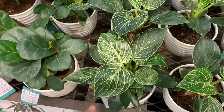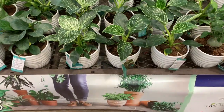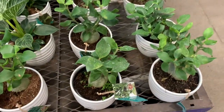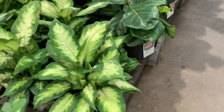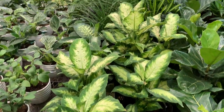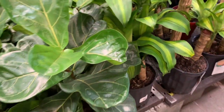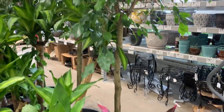This is a philodendron birkin — it has shorter, rounder leaves with beautiful white variegation. Here we have some bonsai. Oh, this daventia is really beautiful. Some fiddle leaf figs. This one's tall. Corn plants, some cordyline — oh, what is this?